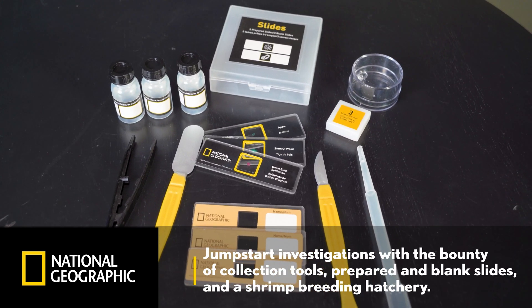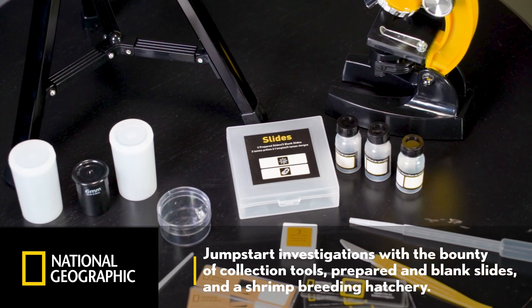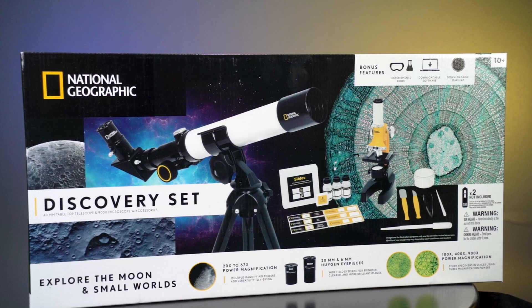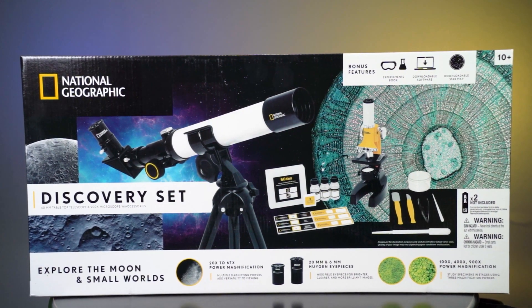Jumpstart your investigations with the bounty of collection tools, prepared blank slides, and the shrimp breeding hatchery. Bring the excitement of discovery anywhere you go with the National Geographic Telescope and Microscope Discovery Set.